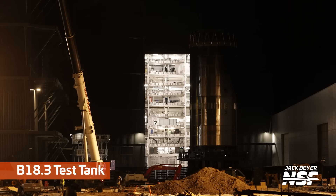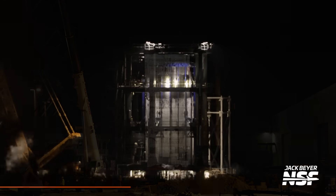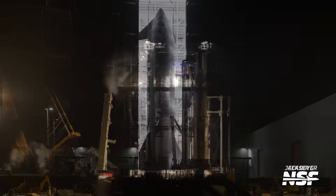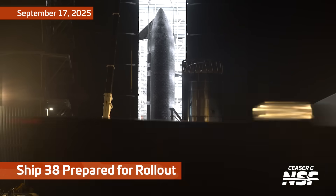Looking at the 18.3 test tank — it's a little dark but it's the one that has the crown on top of it. Checking in with yet another B18.1 test; they're doing a lot of testing with it, wondering what they're trying to shake out.